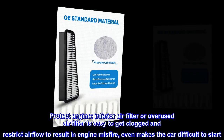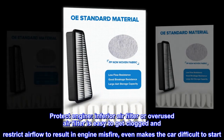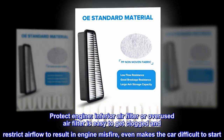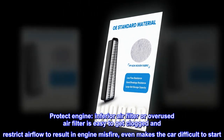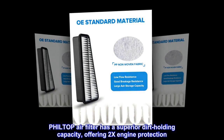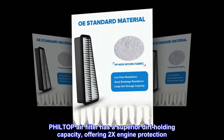Protect engine. An inferior or overused air filter is easy to get clogged and restricts airflow, resulting in engine misfire and even making the car difficult to start. PHIL-TOP air filter has a superior dirt holding capacity, offering 2x engine protection.